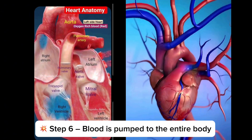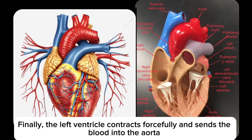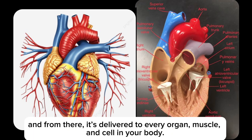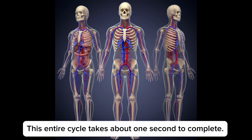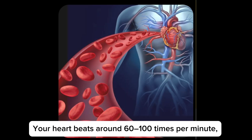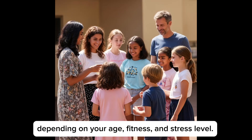Step 6: blood is pumped to the entire body. Finally, the left ventricle contracts forcefully and sends blood into the aorta, the biggest artery in the body, and from there it's delivered to every organ, muscle, and cell in your body. This entire cycle takes about one second to complete. The heart beats around 60 to 100 times per minute, depending on your age, fitness, and stress level.